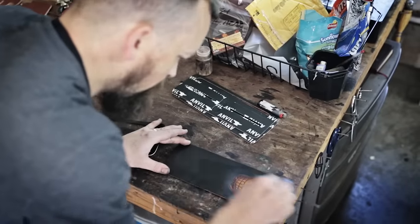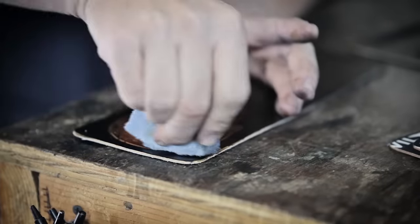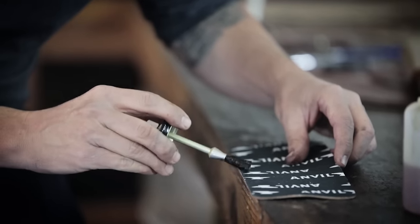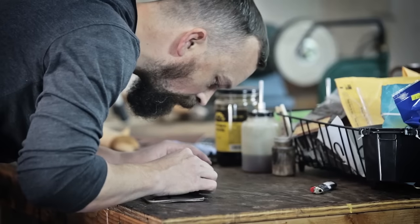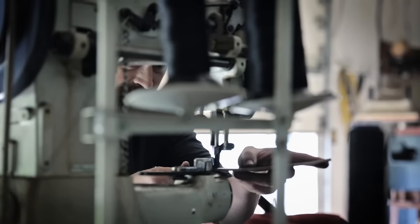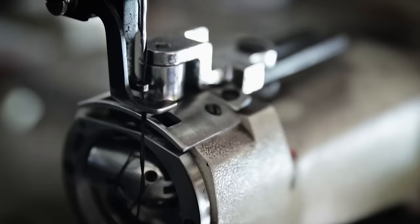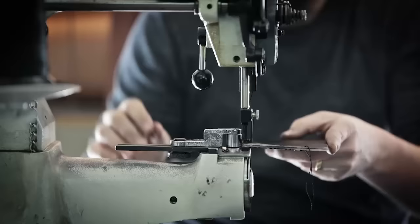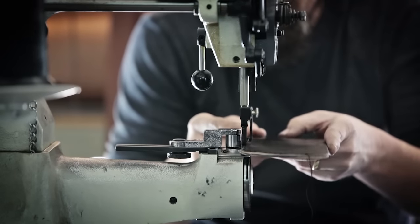You don't give something a lifetime warranty that isn't made to last, that isn't made to stand the tests of time. These products are meticulously examined — every corner, every edge, every thread. Anvil products are made to not just be enjoyed by one generation, but to be passed down from one generation to the next. We build heritage.